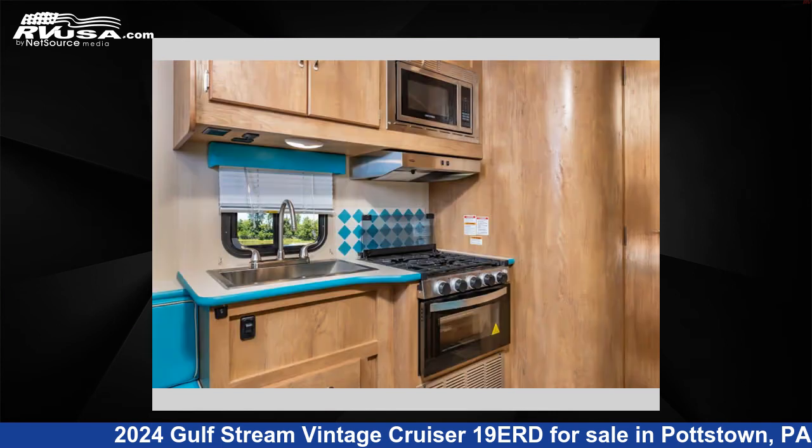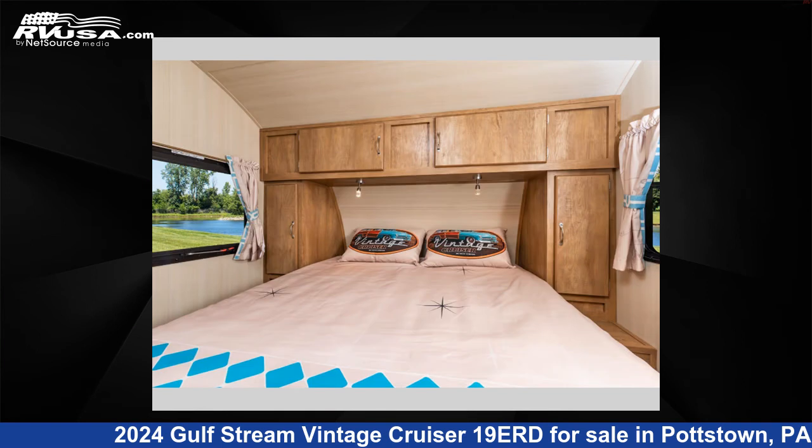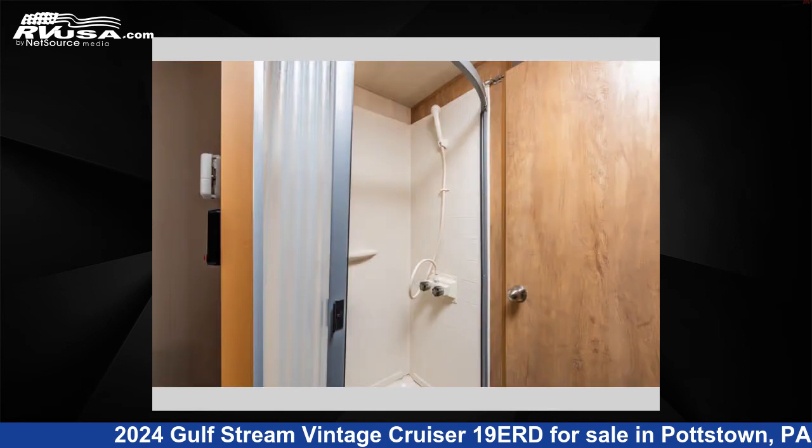This new Gulfstream is 23 feet 0 inches in length and features sleeps 3, and 27 gallons fresh water capacity. The floor plan layout of this travel trailer features a front bedroom.